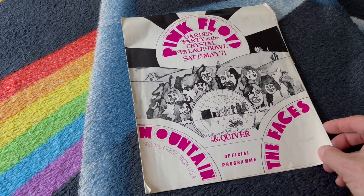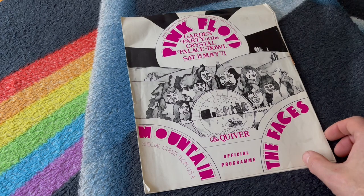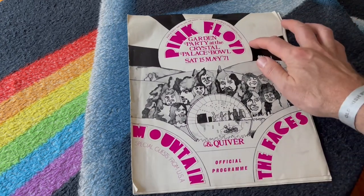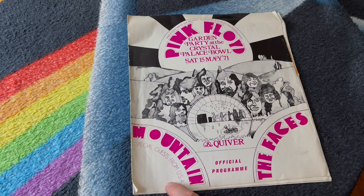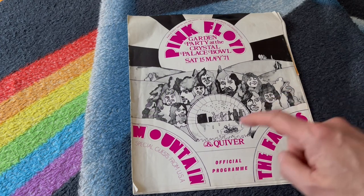It was a full day event, quite famous for finishing early, and the weather pretty much ruining the day's proceedings. As we can see here, we've got some quite nice graphics — Pink Floyd and then an American band called Mountain, The Faces, who were actually enjoying quite a bit of chart success at the time, and Quiver.